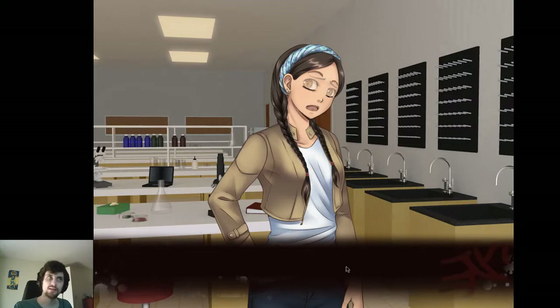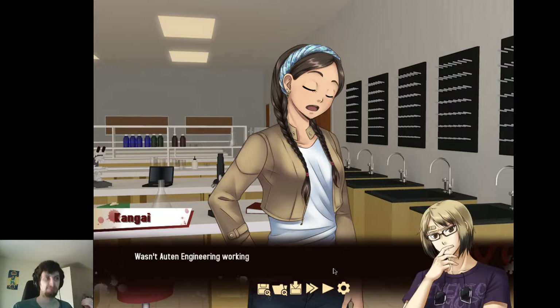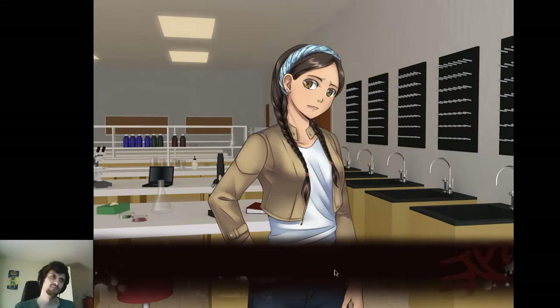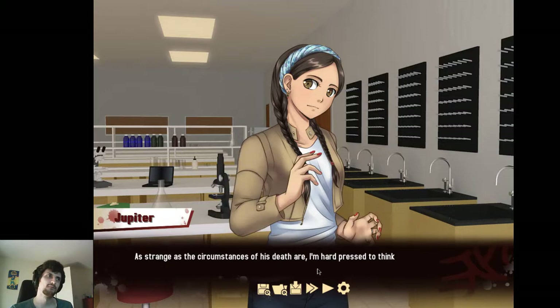He had a fake heart? Partially — it was built from a reproduction of his own tissue, but some parts were manufactured. Wasn't Otten Engineering working on something like that? They're the ones funding most of our research. William Otten donated a lot of money to this school — I think he cared a lot for his alma mater. The heart was still in testing stages, but Dr. Johanson's heart was in such a bad state he decided to take the risk. As strange as the circumstances of his death are, I'm hard-pressed to think of anyone who would want to kill him.